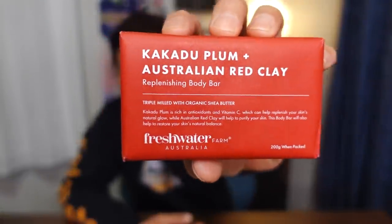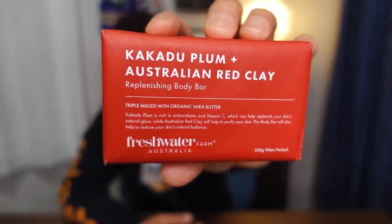Thank you for sending me a bar of soap. I am obsessed with soaps — especially bar soaps. Whenever I go to a soap shop I go kind of crazy, especially if it's an organic soap shop. So this is the Kakadu Plum Australian Red Clay Replenishing Body Bar, triple-milled with organic shea butter — great because I do have dry skin. I've actually never heard of Kakadu Plum; I'm assuming it's a local plum that grows in Australia. Supposedly it's rich in antioxidants and vitamin C, which can help replenish your skin's natural glow. And Australian Red Clay will help to purify your skin — I like the sound of that.